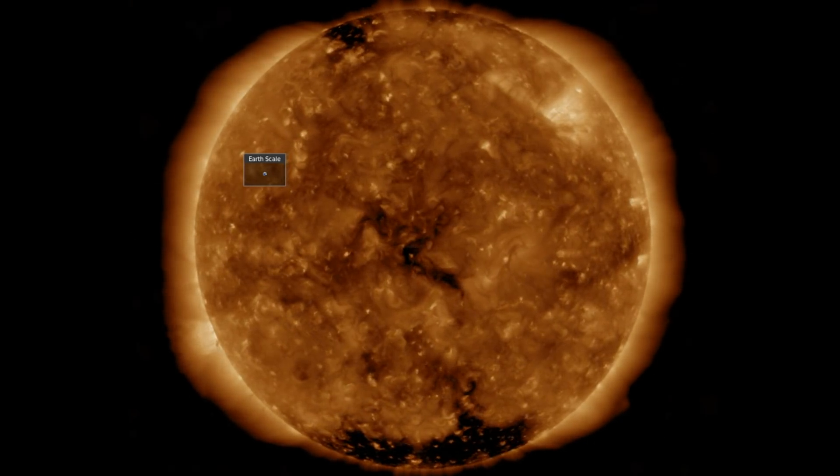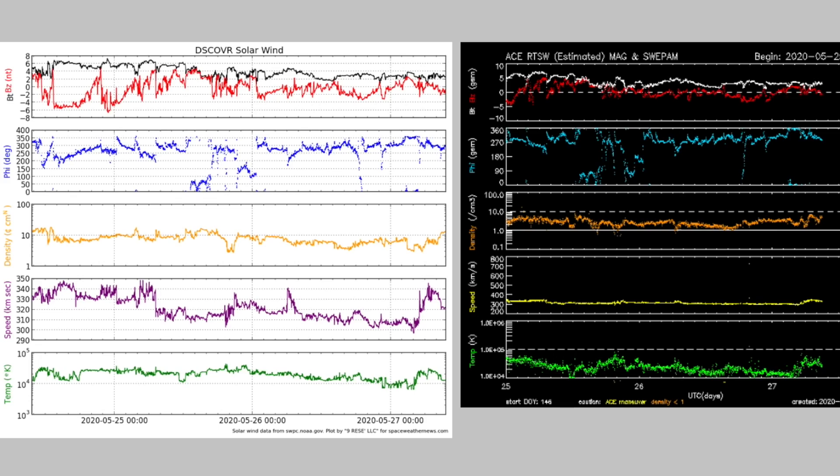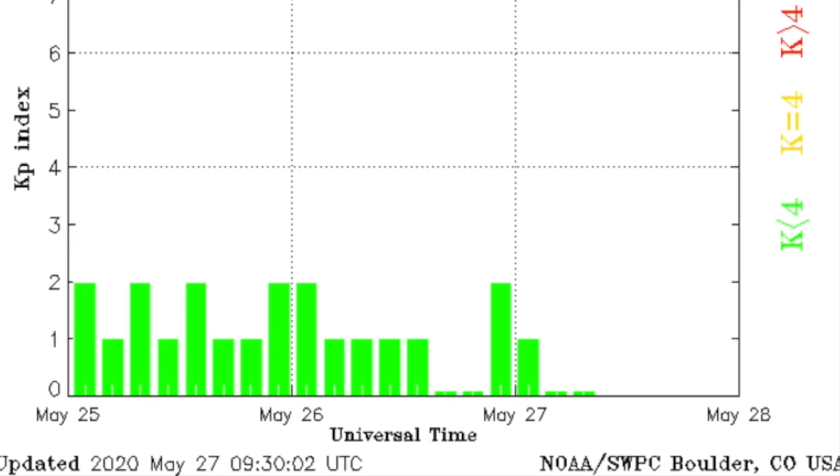An active region peeks into view at the eight o'clock position. Solar wind is very quiet at the moment — we are awaiting the solar wind from those coronal holes, due at the end of the week — but as of now, all is calm geomagnetically.